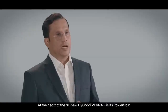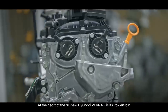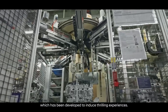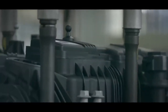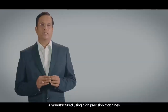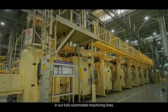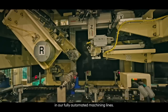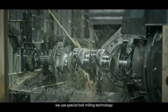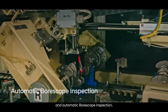At the heart of the all-new Hyundai Verna is its powertrain, which has been developed to induce thrilling experiences. The 1.5-litre turbo GDI petrol engine is manufactured using high-precision machines in our fully automated machining lines. To enhance its purity levels, we use special ball milling technology and automatic boroscope inspection.